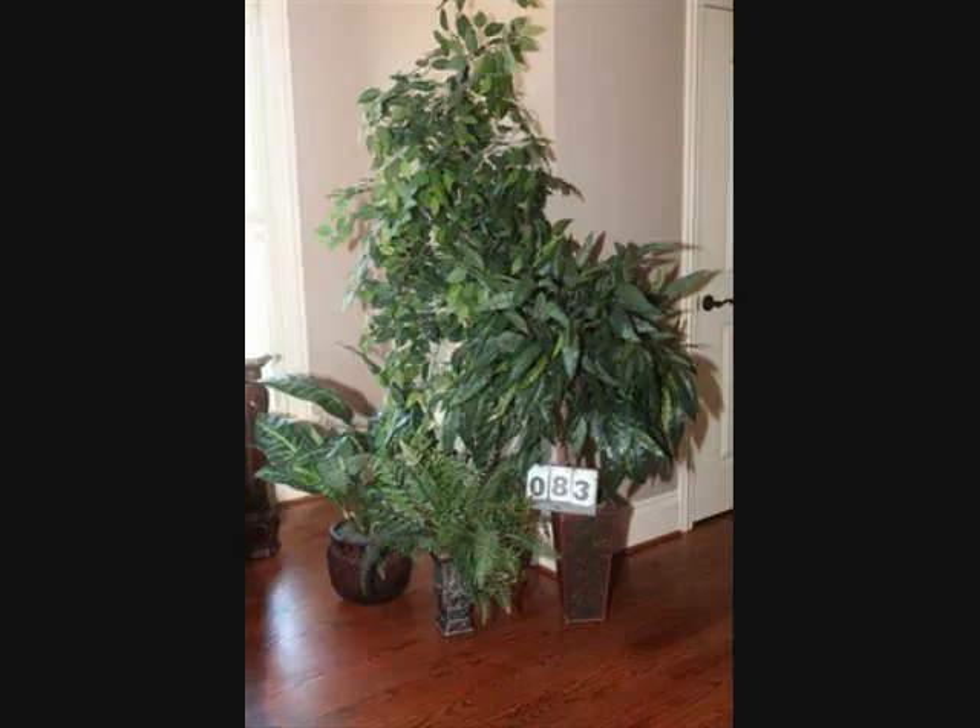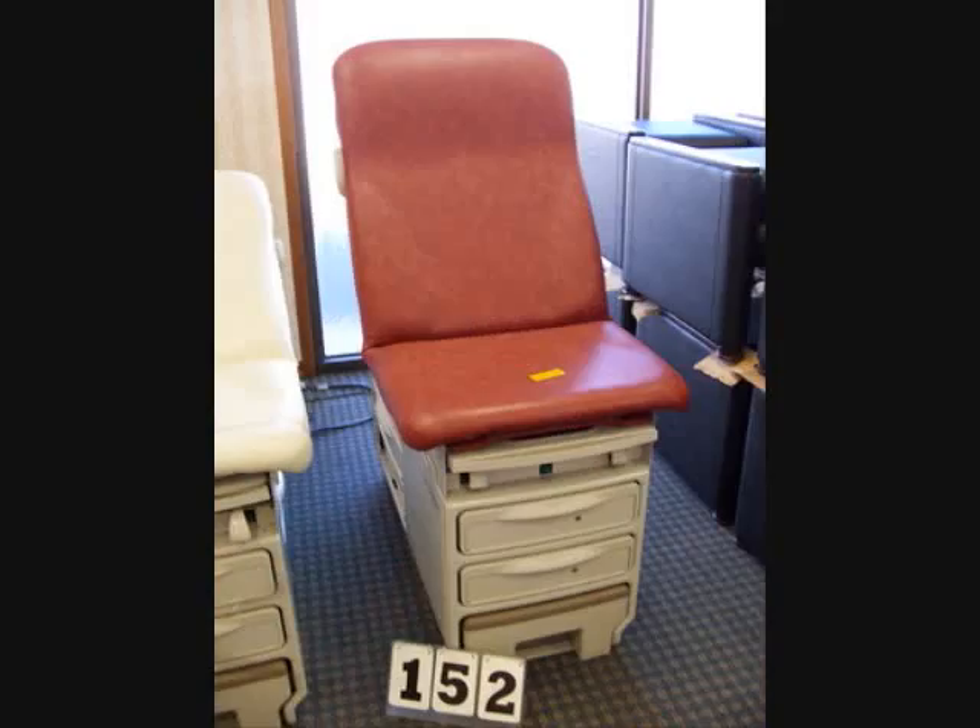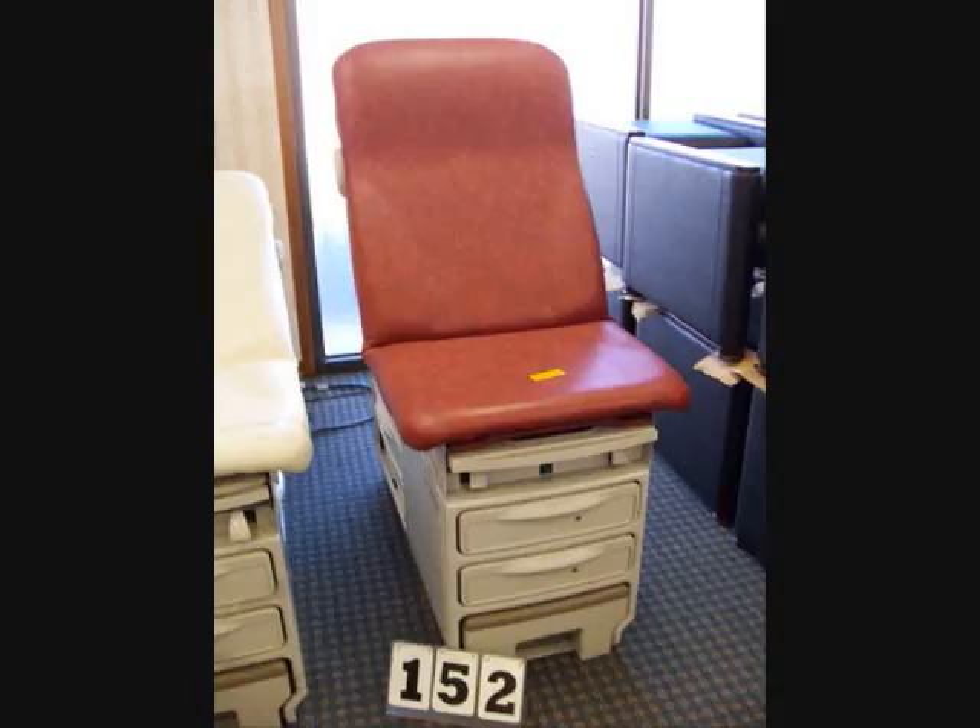Doctor's office items include examination tables, Detecto scales, and miscellaneous equipment. Office equipment includes filing cabinets, computers, monitors, printers, and copiers.